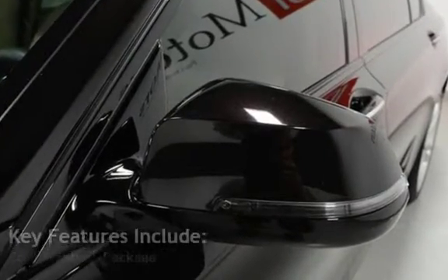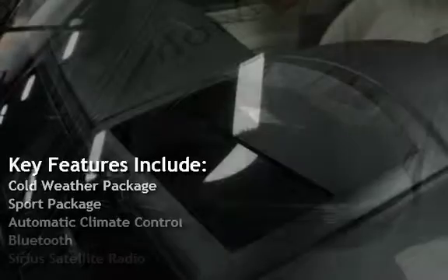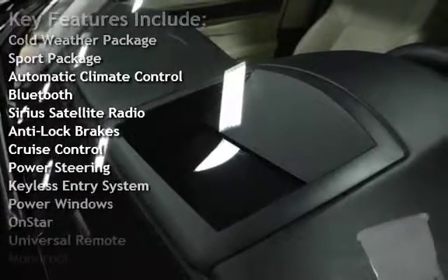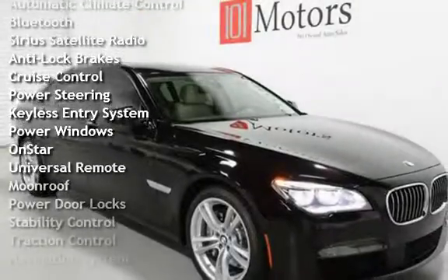Key features include Cold weather package, Sport package, Automatic climate control, Bluetooth, Sirius satellite radio, Anti-lock brakes, and Cruise control.